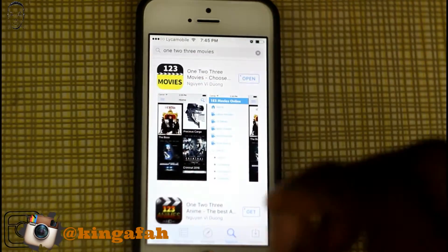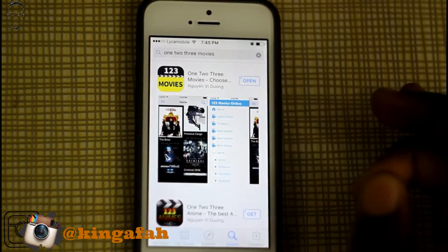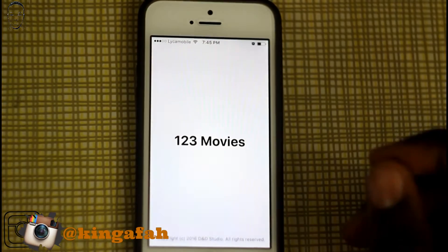This app is going to definitely let you watch free movies and every TV show that you can think about. When you download it you're going to have it on your screen just like this — you just open it up.